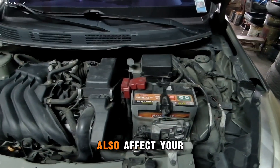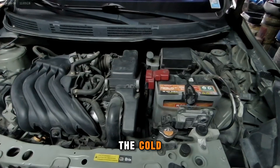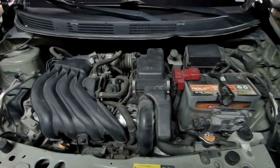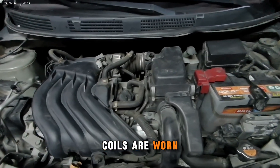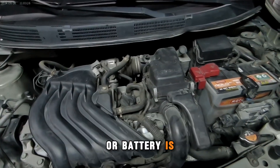Cold temperatures can also affect your fuel system. Fuel doesn't vaporize as easily in the cold, especially if your fuel filter or pump is compromised. Lastly, you need a strong spark to ignite the fuel-air mixture. If your spark plugs, wires, or ignition coils are worn out, your car won't start, no matter how good the fuel or battery is.